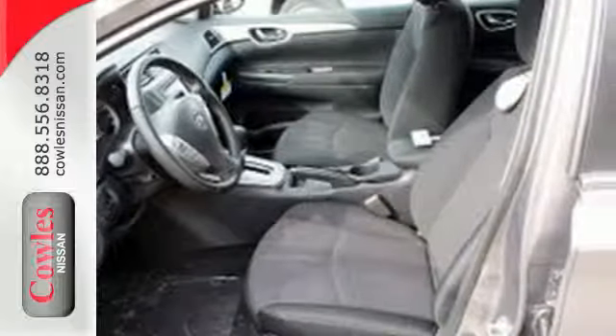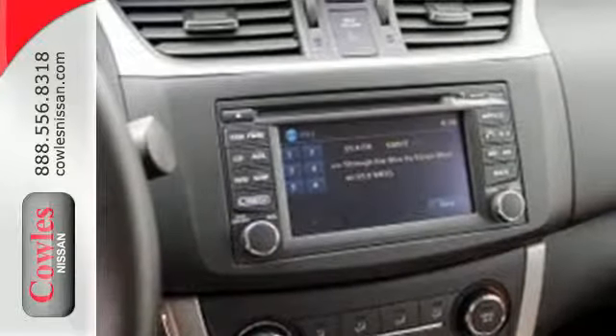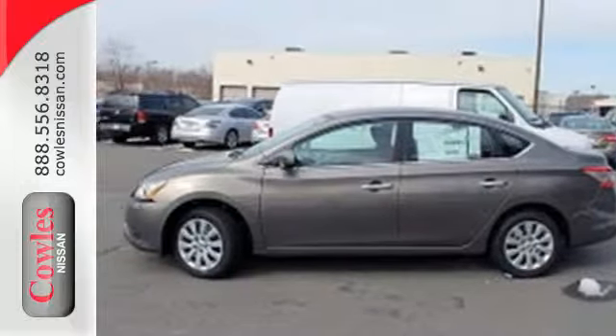It comes equipped with keyless entry, a USB port, Bluetooth, and a multifunction steering wheel. Make every ride better, safer, and more enjoyable with this stunning Sentra.